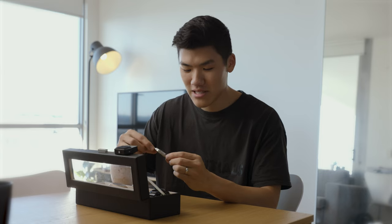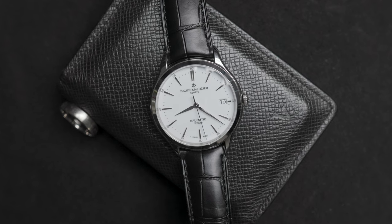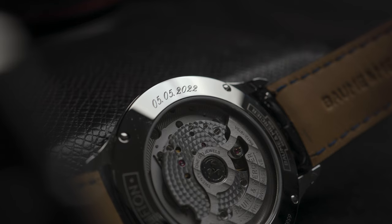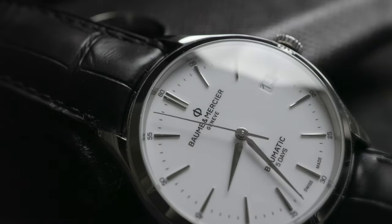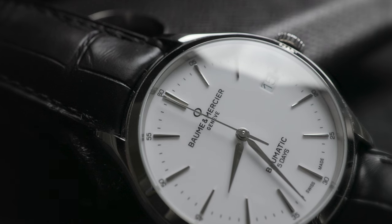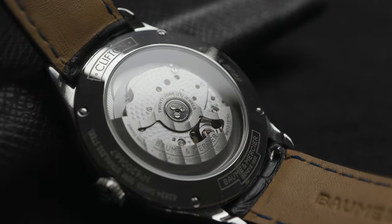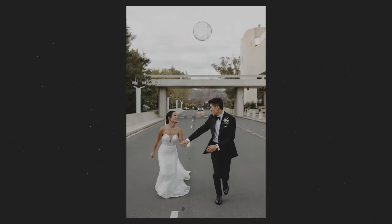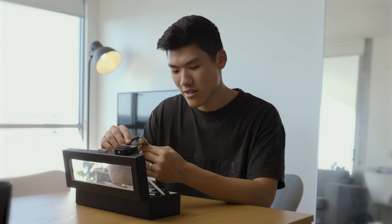Finishing on another special watch — this is the Baume & Mercier Clifton. I really like this watch because it was a gift from my wife on our wedding day, and it also has that date engraved on the back right next to the open caseback. It is my first automatic and also has a five-day power reserve, which is really neat. All around it's just such a great watch to wear to a dress occasion or with a really classy outfit.